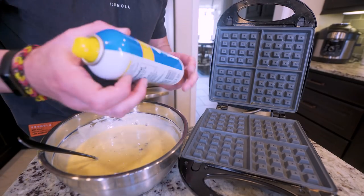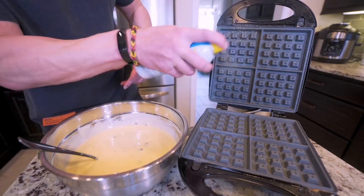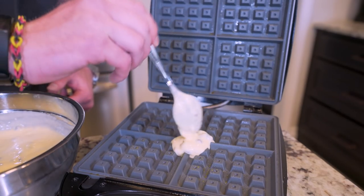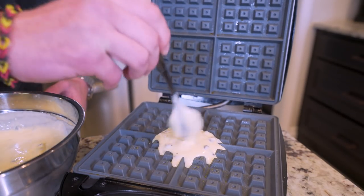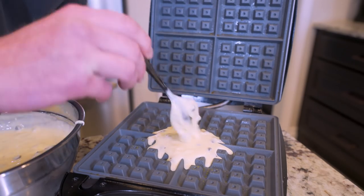The first thing we want to do to avoid a mess and anything sticking is hit our waffle maker with a little bit of non-stick spray — make sure you hit the top too. Now I'm just going to take the batter, start in the middle, and slowly spoon this on here. It's a delicate balance between getting the perfect amount of batter and doing too much where it overflows the sides.